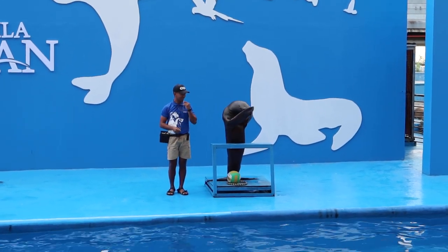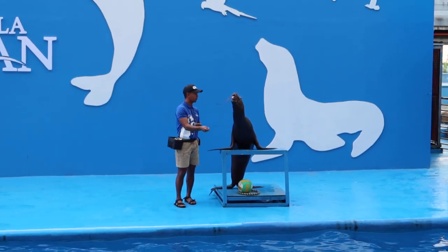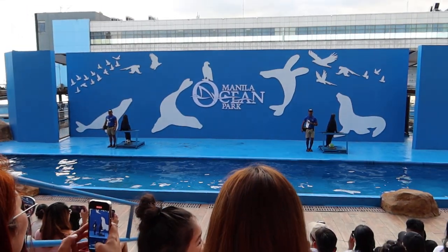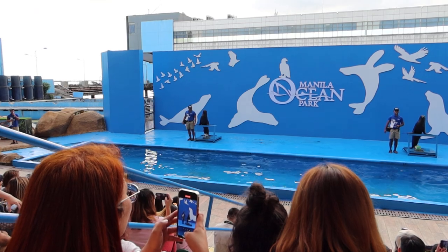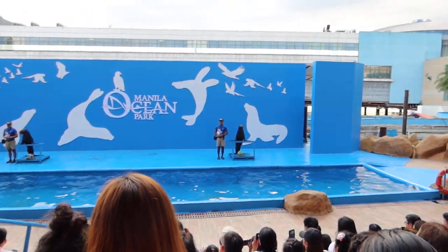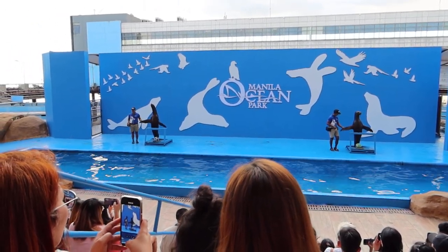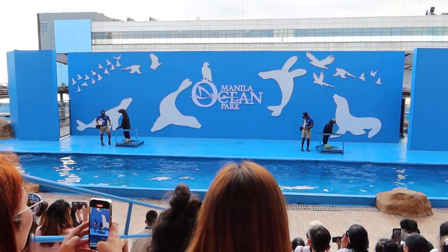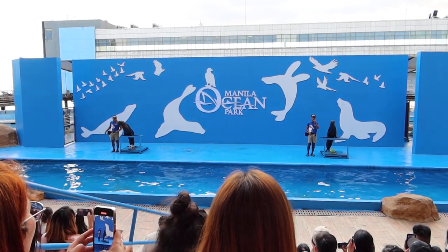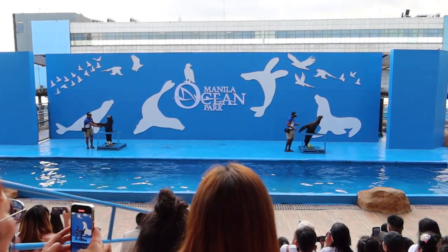So guys, do you have any ideas? They are pinnipeds, or flipper-footed marine mammals. Do they have feathers? Well, let's ask them. Do you have feathers? The answer is no. It's actually because of their broad flippers, which are shaped like a bird's wing. The term pinnipeds may also be translated as wing-footed, since their flippers do look somewhat like wings.